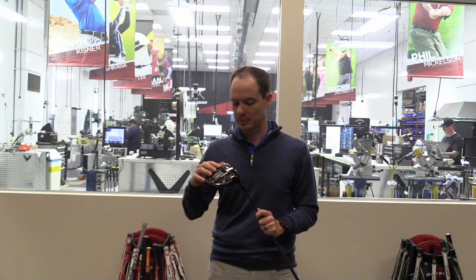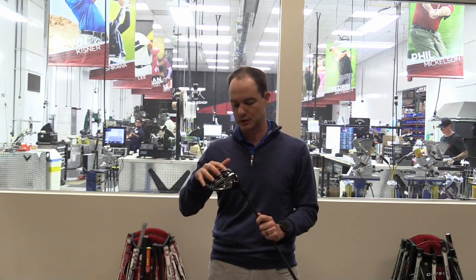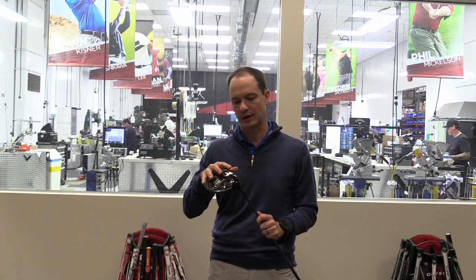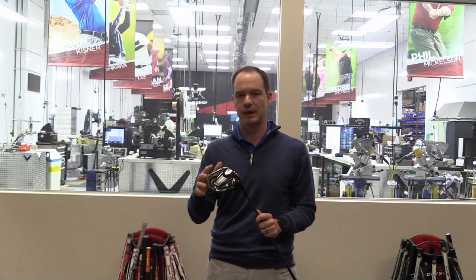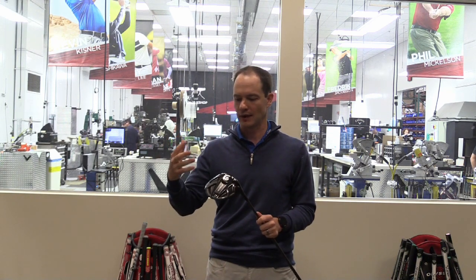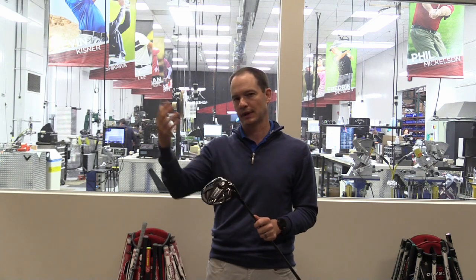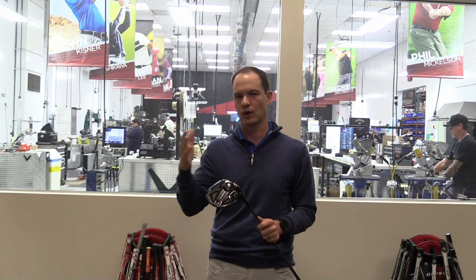We have some adjustability built into the Sub-Zero. There's a 14 gram and a 2 gram weight that you can flip front to back, providing about 200 RPM of spin difference. For a high-speed player fighting spin — maybe in the 2,700 RPM range — by flipping the weight, you can get them down into the key range of about 2,400 to 2,600 RPM spin.